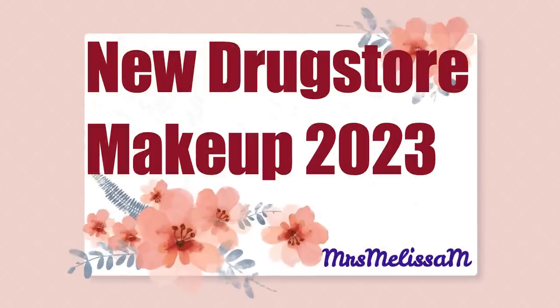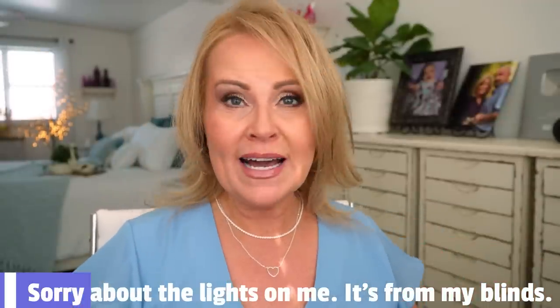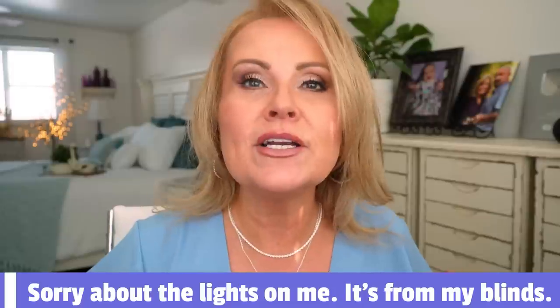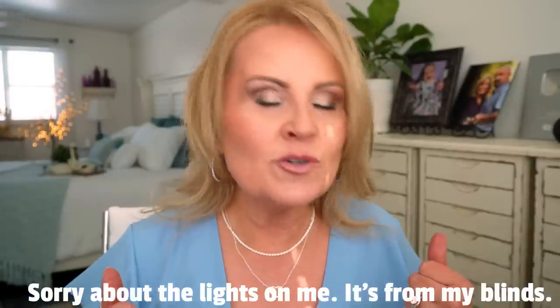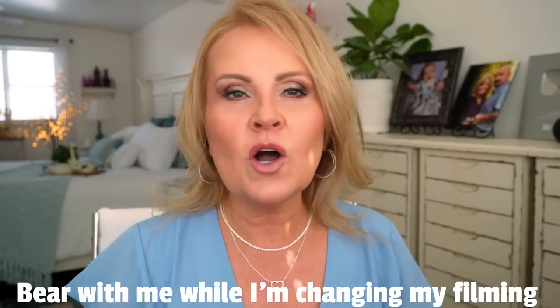Welcome! I'm excited to share new drugstore makeup that has hit the market since probably the first of the year — some really good makeup that I think you're going to love. I have a pretty good lineup of drugstore makeup that I've gotten since the end of December all the way through now. There's just so much being released, and also a couple of things that are new to me.